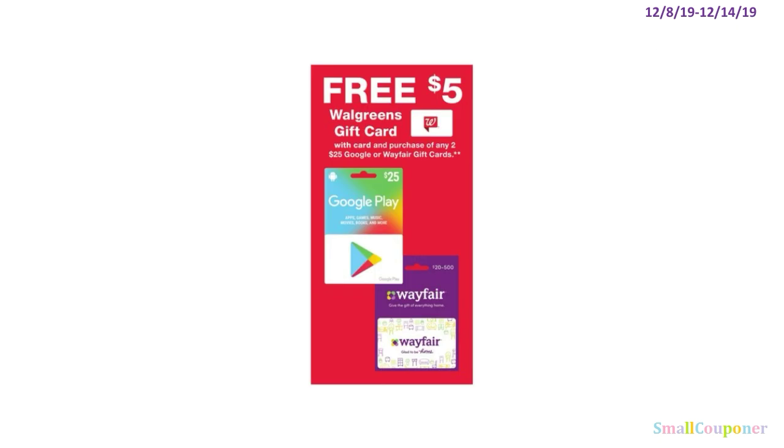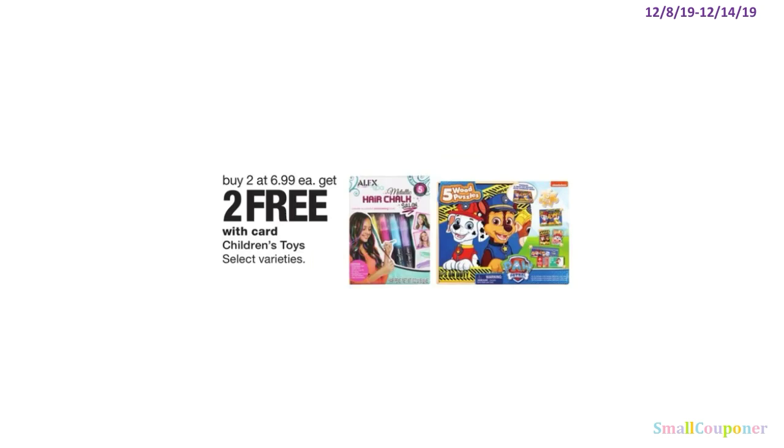There is a gift card deal — when you buy two of these, you get a $5 Walgreens gift card. And for toys, buy two at $6.99 and get two free.